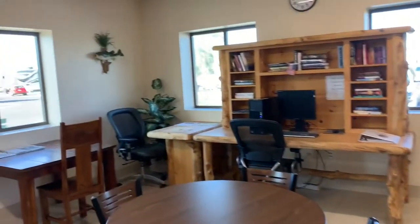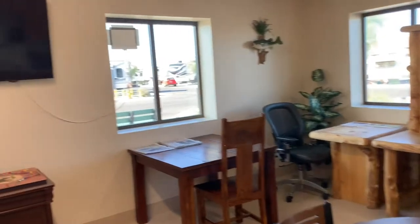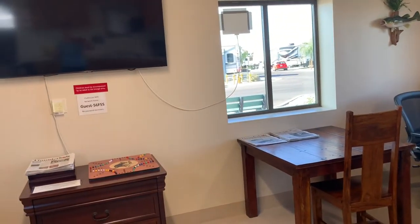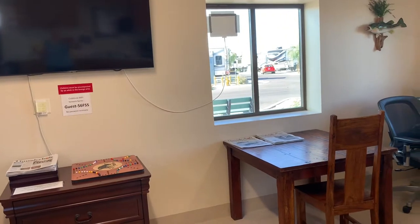They do have Wi-Fi here. You can get Wi-Fi at your site on your own phone and stuff, but it's not as good as coming up here and sitting and using it.